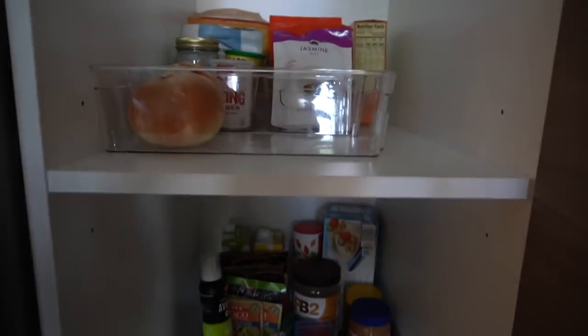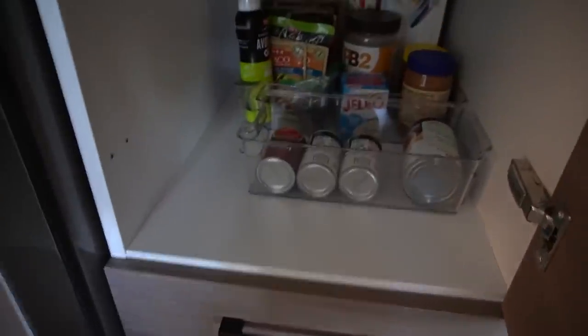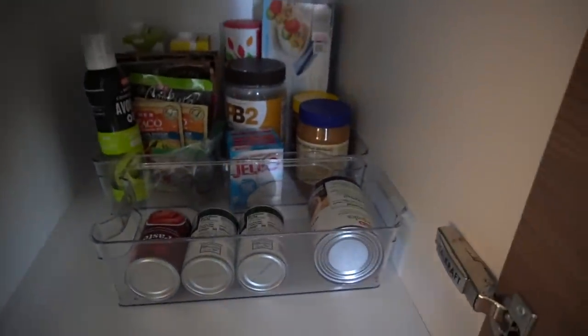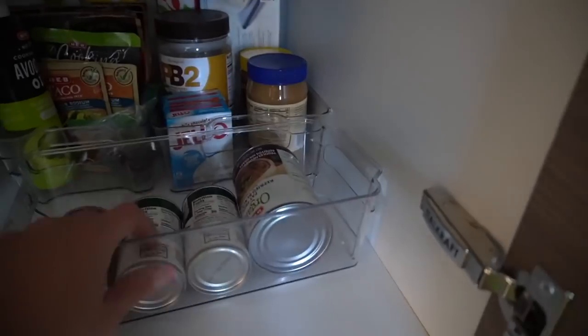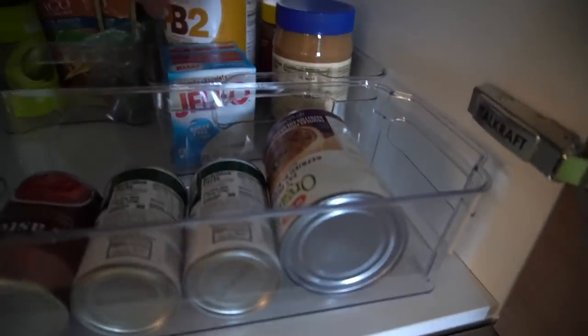Going over into the pantry — this is kind of how the organizers are right now. It came in a big pack of like 20 organizers, and this one's actually stacked so I need to separate those. I just have the canned stuff in here — we got a can of refried black beans, two things of tomato paste, and I already have one thing of tomato paste.